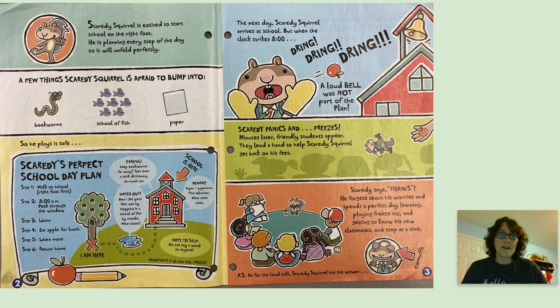The next day, Scaredy Squirrel arrives at school, but when the clock strikes eight — dring, dring, dring — a loud bell was not part of the plan. Scaredy panics and freezes. Minutes later, friendly students appear. They lend a hand to help Scaredy Squirrel get back on his feet. Scaredy says thanks. He forgets about his worries and spends a perfect day learning, playing freeze tag, and getting to know his new classmates one step at a time. P.S. As for the loud bell, Scaredy Squirrel has the answer: earmuffs.